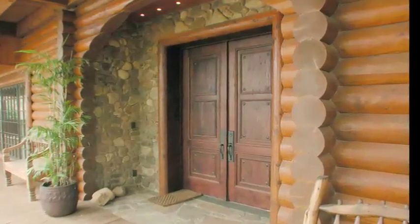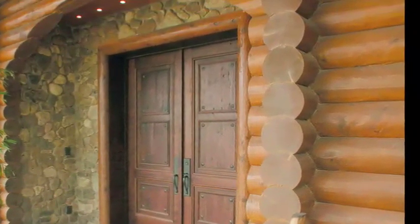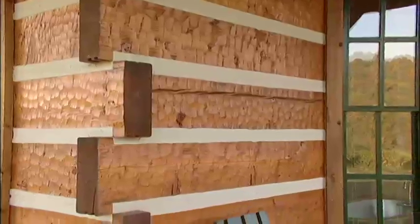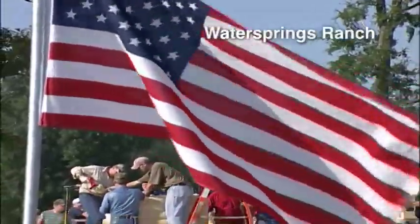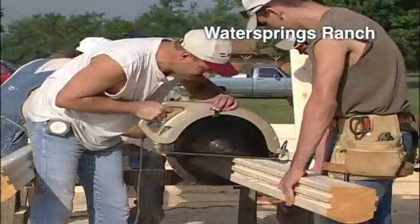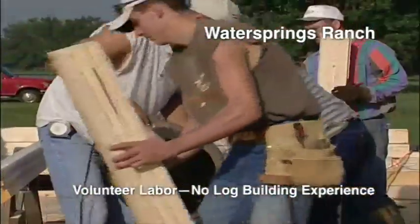Our Swedish cope logs, offered in 7, 8, 9, 10, and 12-inch nominal diameters, feature saddle notch corners with solid corner extensions. Our Smoky Mountain logs feature a butt-and-pass corner with extremely short corner extensions. For all these years, we've had hundreds of do-it-yourselfers and conventional home builders successfully and easily build their first log project. We try to keep our construction as simple as possible so that with only modest skill and experience you can follow our instructions and build your own cabin or log home.